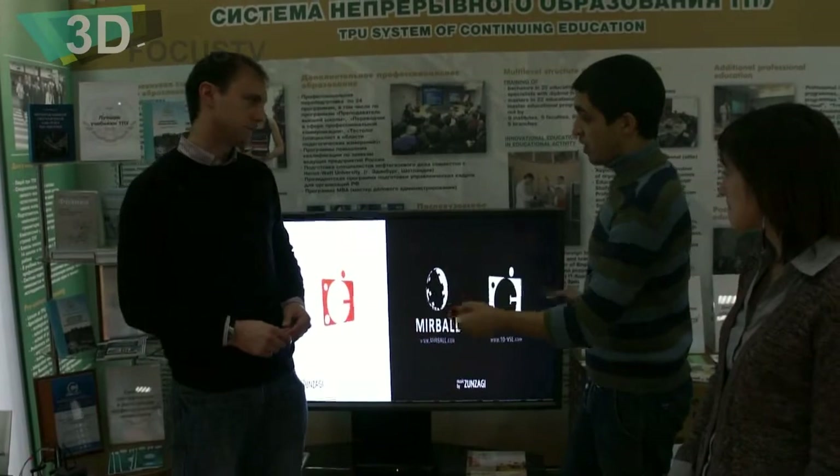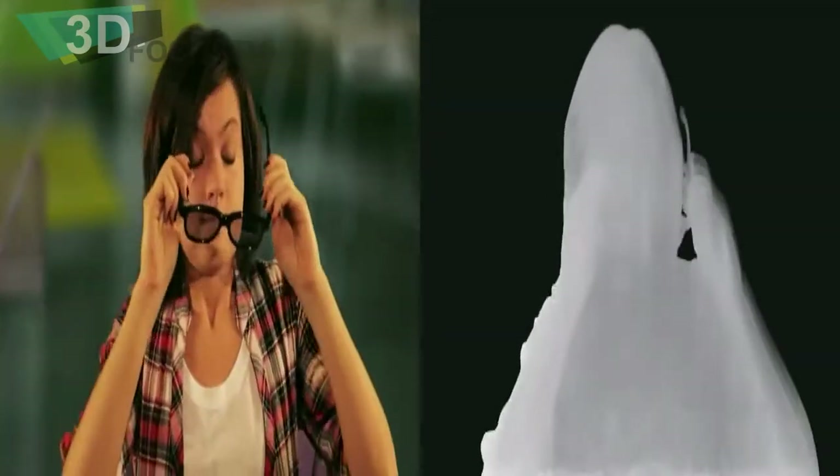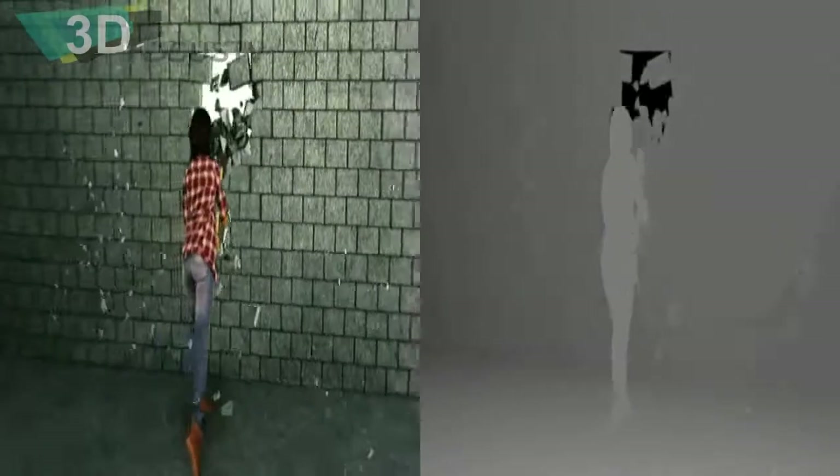One frame of such a stream contains the original image and additional information. The white objects here — these things are coming forward out of the screen? Yes. The white object is the object in the foreground, and the black object is the background object.